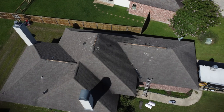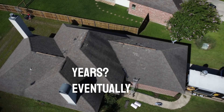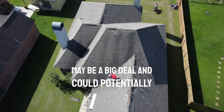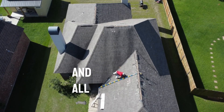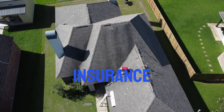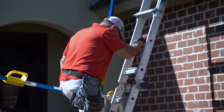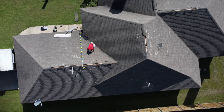How old would you say the home is? Ten years. Eventually a roof replacement may be a big deal and could potentially be expensive. On the insurance side, doing a thorough inspection is important. I do agree with that.